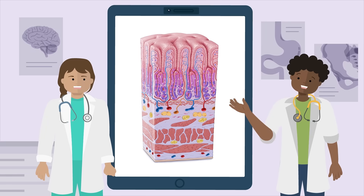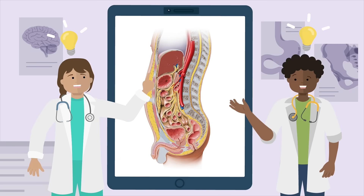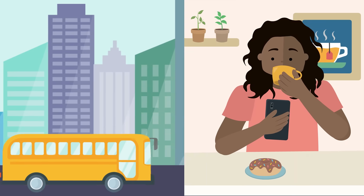Our expert-verified illustrations clarify complex topics, turning 'huh' into 'uh-huh' faster than you can say deltoid. Whether you're on a bus or at the cafe sipping your latte,